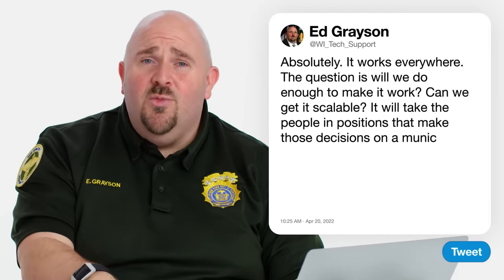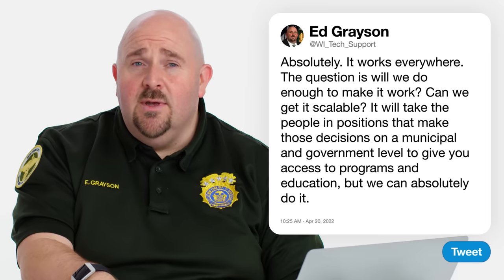JerzDevil2000 asks, will composting ever work in New York? Absolutely. It works everywhere. The question is, will we do enough to make it work? Can we get it scalable? And I have to tell you, we're on our way there. We have to remind ourselves of why we're doing it, because what we're going to do there is turn food waste into nutrient-dense compost. We're going to segregate it, put it into places where it can become nutrient-dense compost, because that doesn't have to go to a landfill — it's completely wasting all that beautiful energy as it breaks down. Will composting work? Yes. It's going to take people who care, and people in positions that make municipal decisions to give you access to those programs and the education.